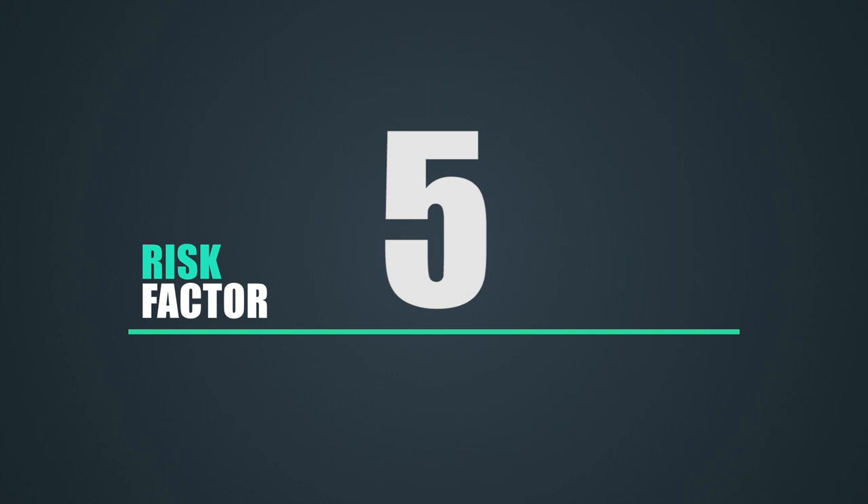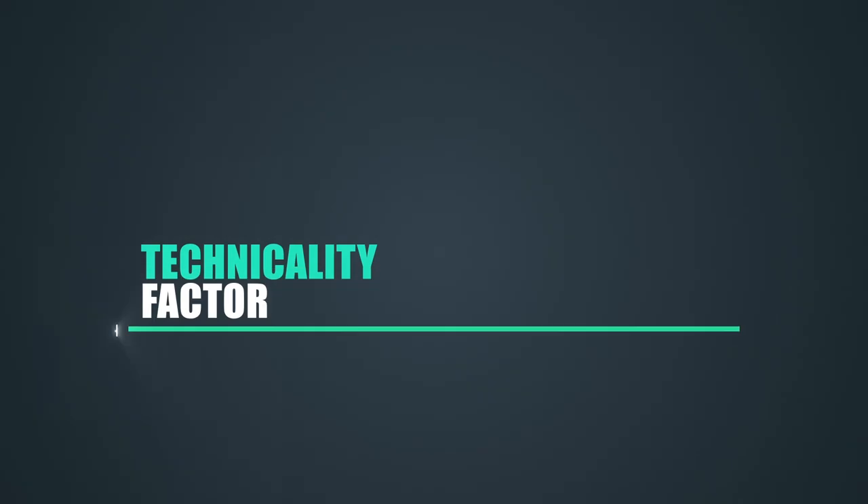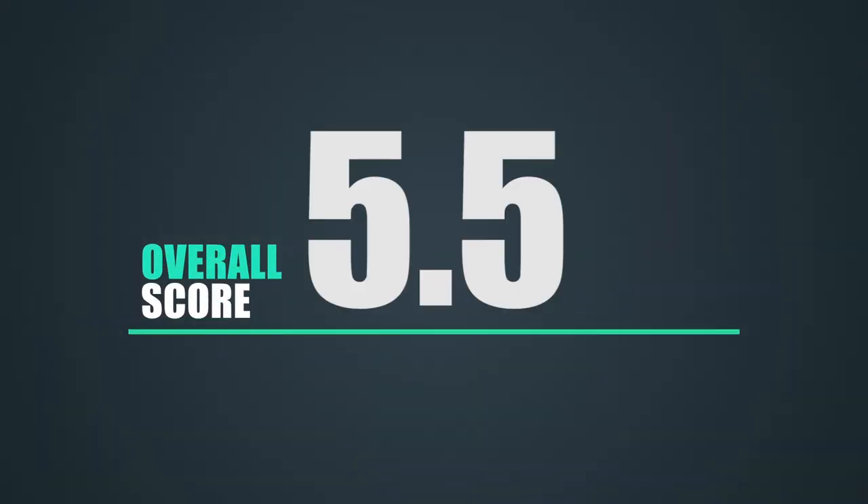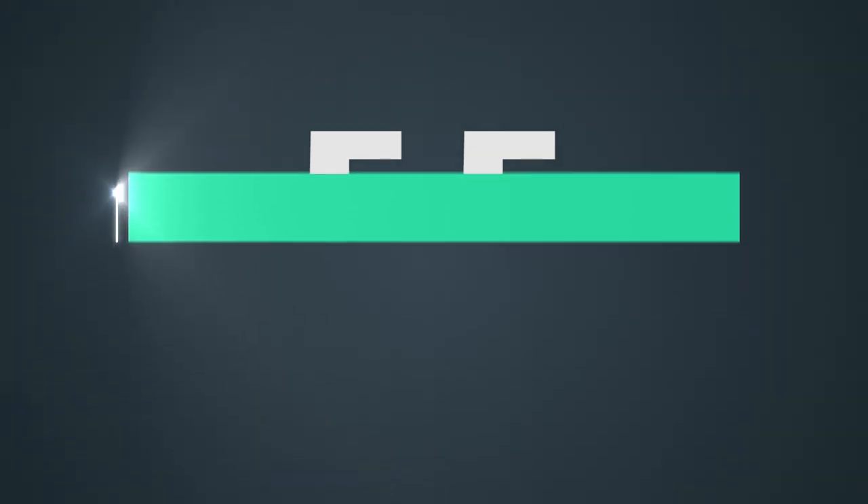Risk: five out of ten — not very risky, not much to hit. You'd have to get pretty out of shape to really hit anything. Technicality: six out of ten — there's a couple of corners that are a little technical and hard to get down, but not too bad. Final score: five and a half. It's worth doing this track once. The most memorable thing about this track is it being very bumpy. So if you've got a car and maybe want to test out some suspension, this would be a good track to do a test day on.